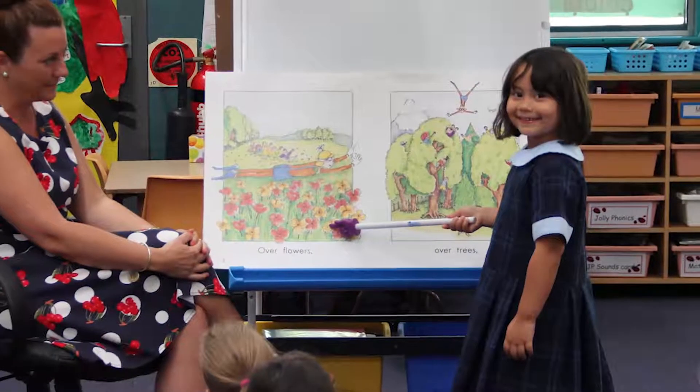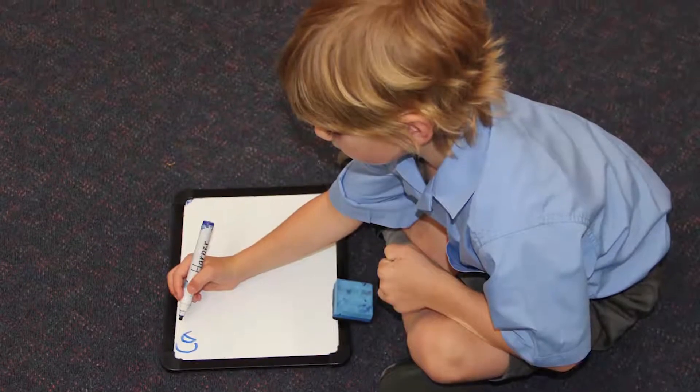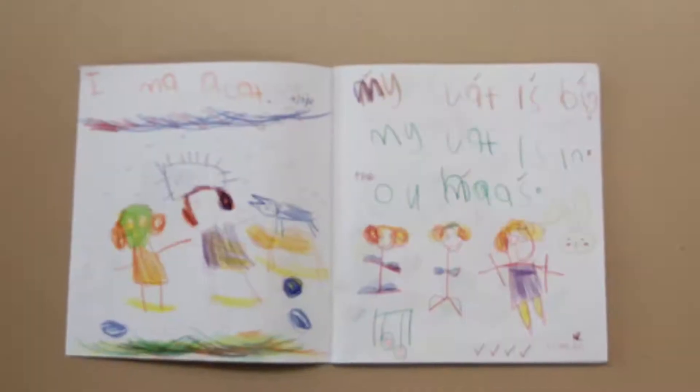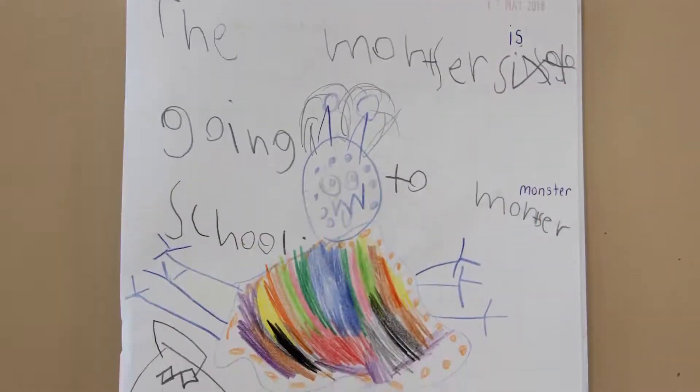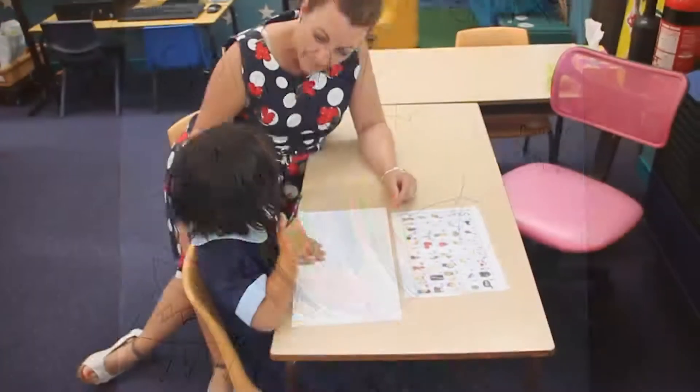Finally, the connection between becoming a reader and a writer will start to progress. From all of the strategies they're learning in their daily warm-ups and shared readings, they will naturally want to take the process further and become writers. They'll start experimenting with sounds and start using their graphs and digraphs in their writing.